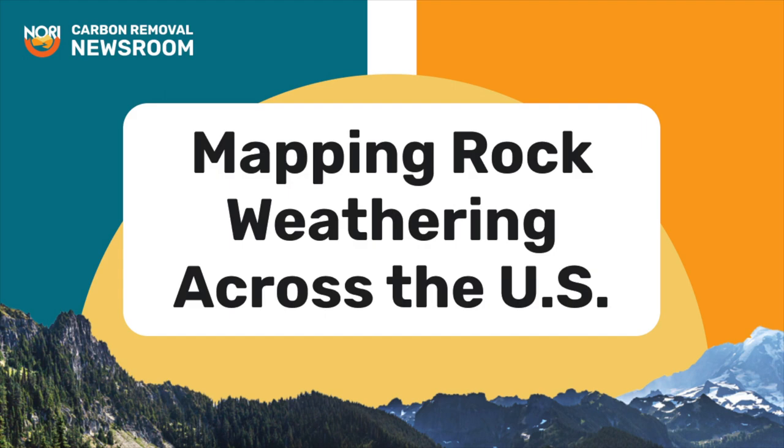Hello, everybody, and welcome back after a little Thanksgiving break. I hope everybody enjoyed their time with family, friends, and maybe COVID sort of normal. Today, we are doing our science episode. So as usual, I have Dr. Jane Zelakova, Executive Director of the Soil Carbon Solution Center and Joint Faculty in Crop and Soil Science at Colorado State University. Jane, nice to see you.